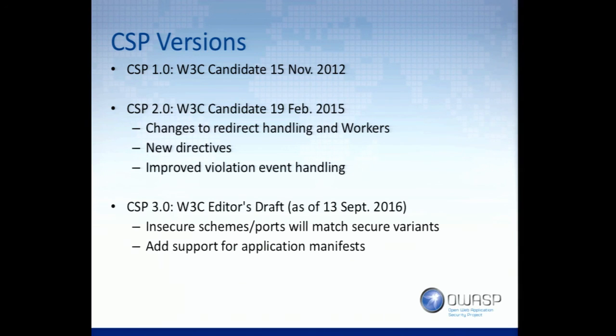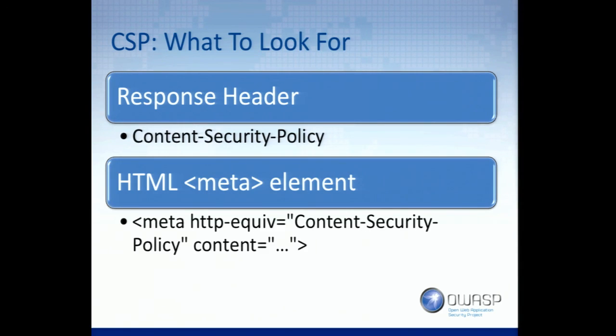CSP1 has been around since 2012. CSP2 has been around for almost two years but is not overly implemented. CSP3 is currently in a draft. The content security policy is something that is evolving and we should be on the lookout for it — developers should look at probably adopting it more. I think I've only run into it once in a pen test in the last year.